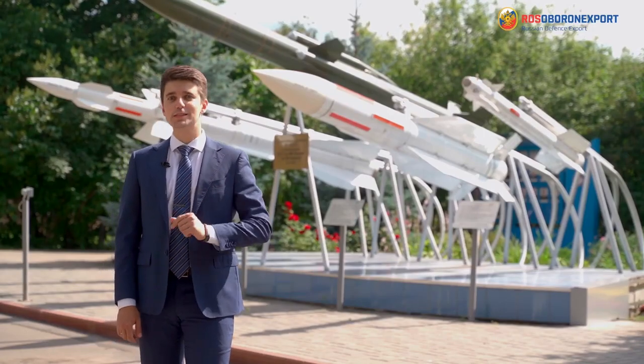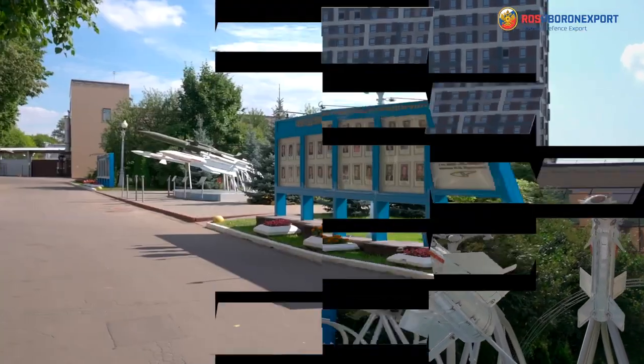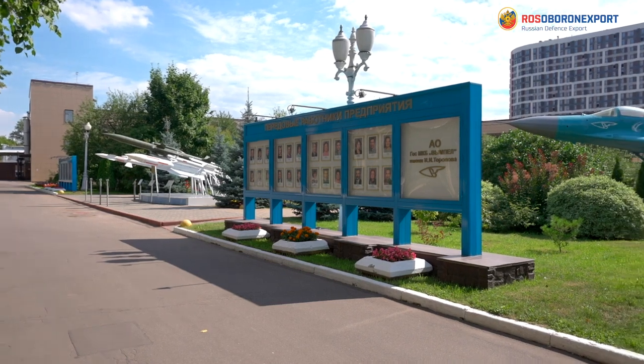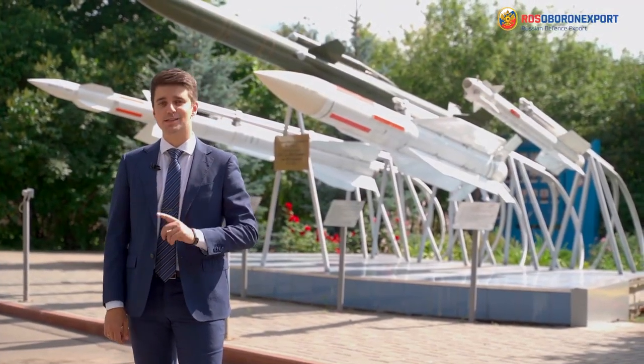Good day, dear ladies and gentlemen. We are glad to welcome you at the facilities of the Wimple State Machine Building Design Bureau, which is a part of the Tactical Missiles Corporation, where more than powerful guided missiles are manufactured.